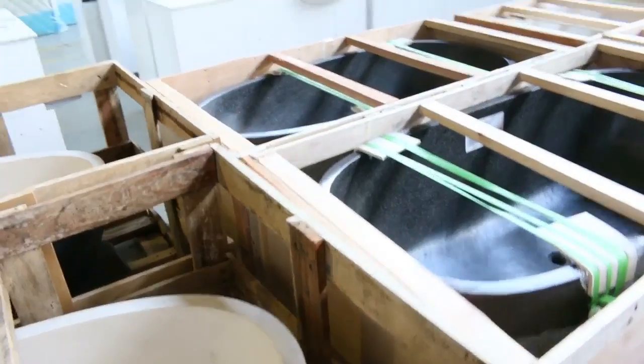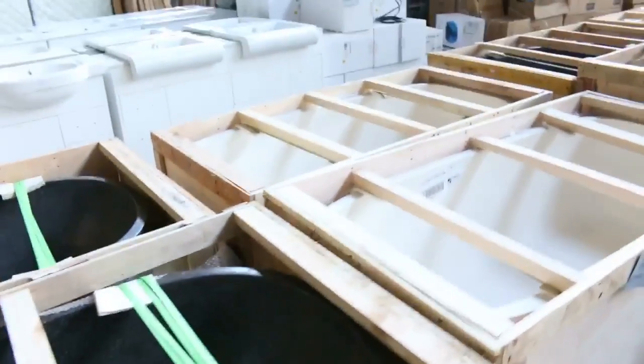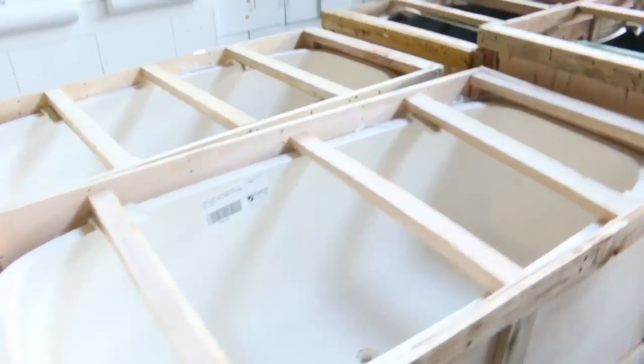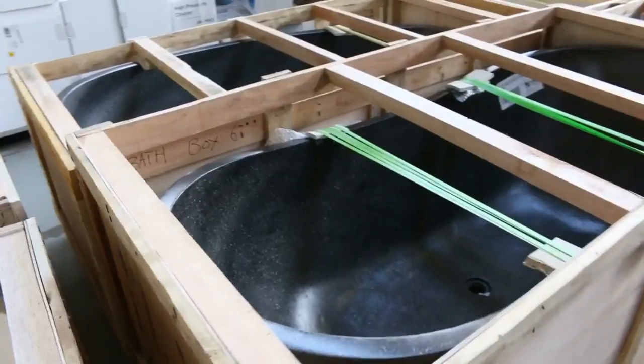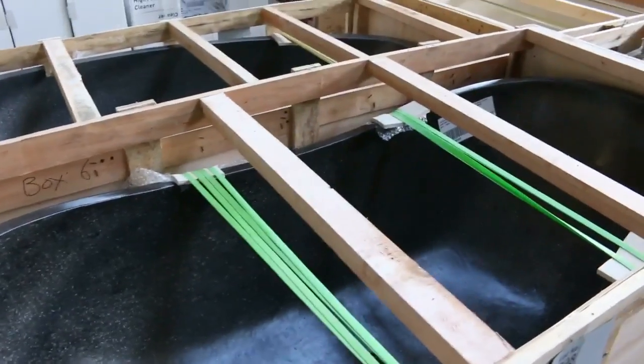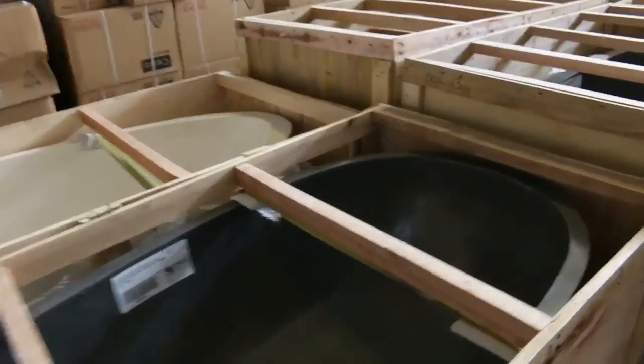We've got the egg shape and a more square shape — all around that $1,200 mark. I must advise you though: there are several 1800-length baths and they will sell out first. So if you're after something in the 1800 length, you need to make sure you're here tomorrow because they will be the first to go. All around that $1,200 mark.